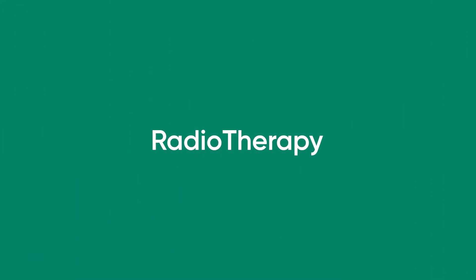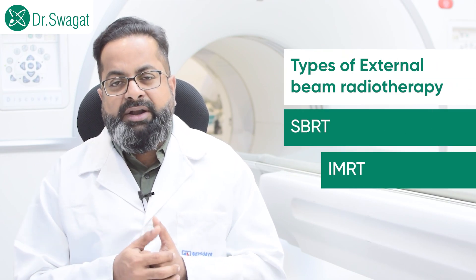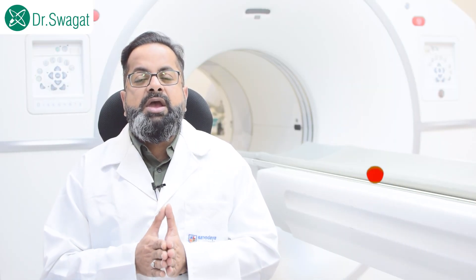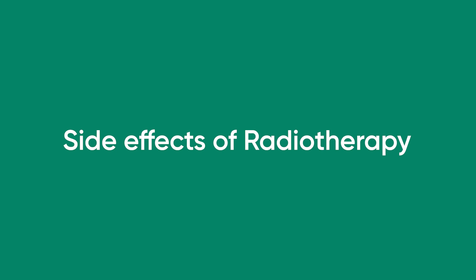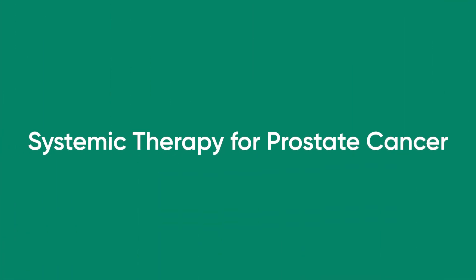For local treatment, the main role is radiotherapy. Radiotherapy can be done externally — external beam radiotherapy — either SBRT or IMRT — or internally through brachytherapy. Another upcoming modality is proton beam therapy. You should discuss all these options with your radiation oncology doctor. The main side effects of radiotherapy are radiation to surrounding organs like the urinary bladder and rectum, causing inflammation of the bladder and rectum.